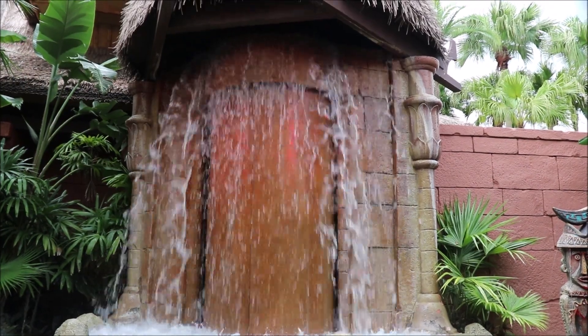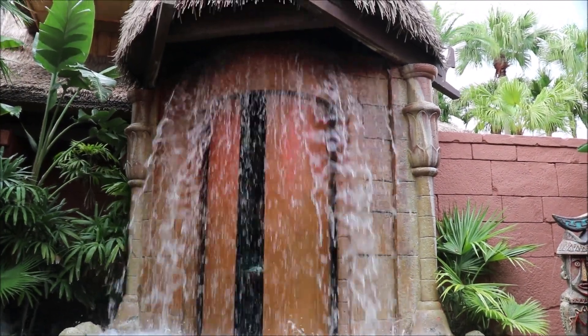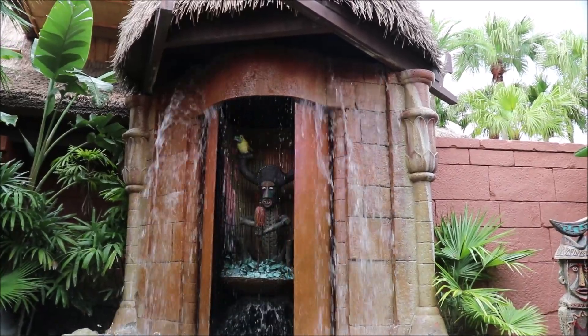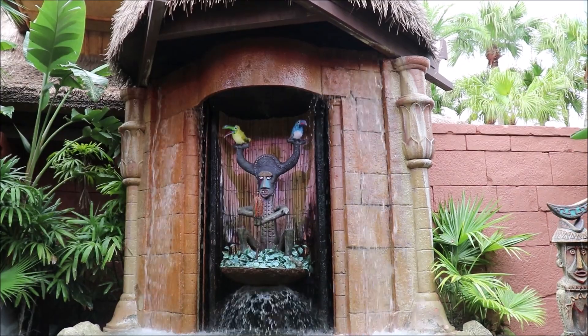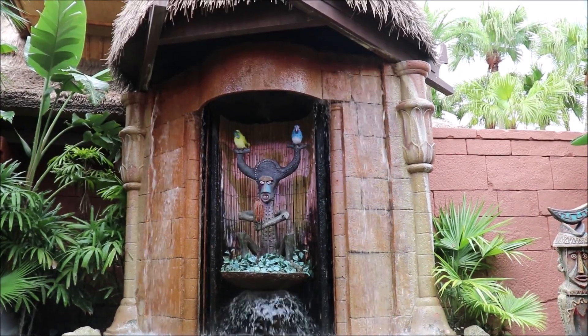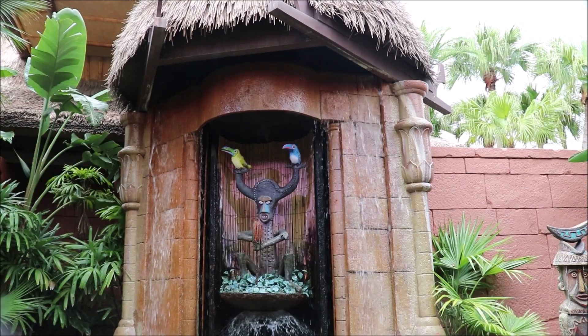So let's go into the Tiki Room. According to the icon, anybody can go, even in a wheelchair. The first thing you're going to have to put up with is some corny jokes in the queue area, but it's covered and there are fans.